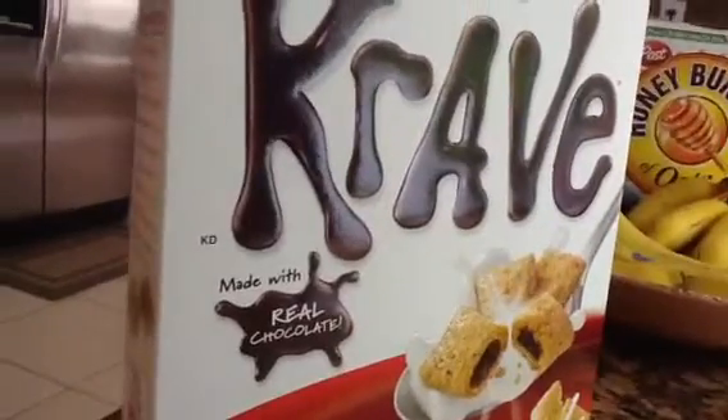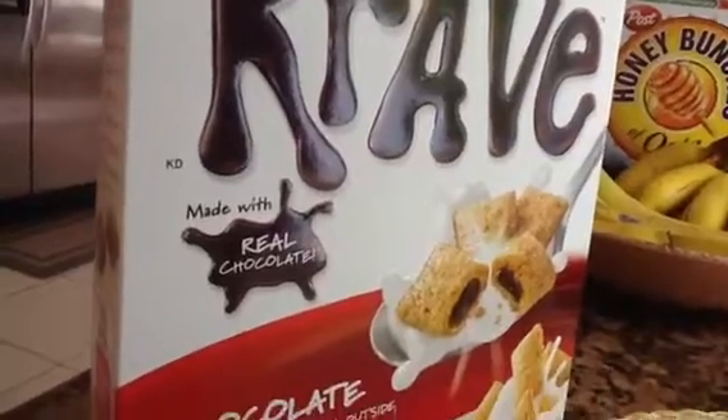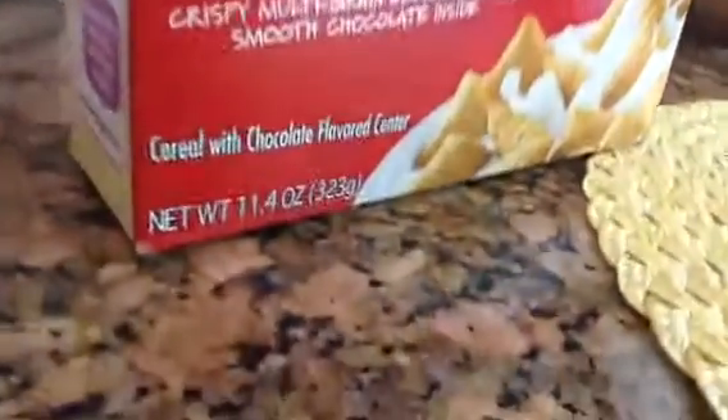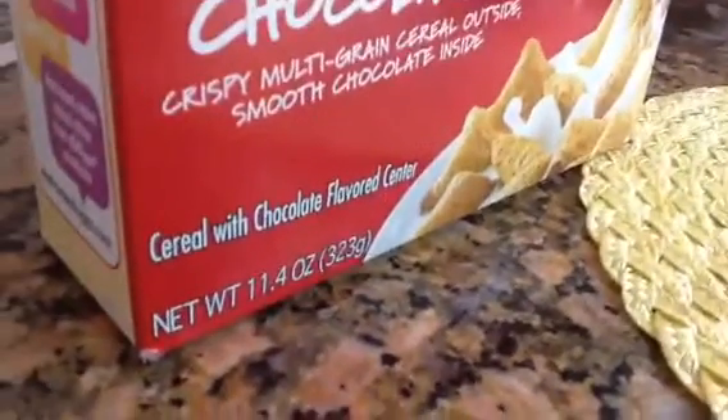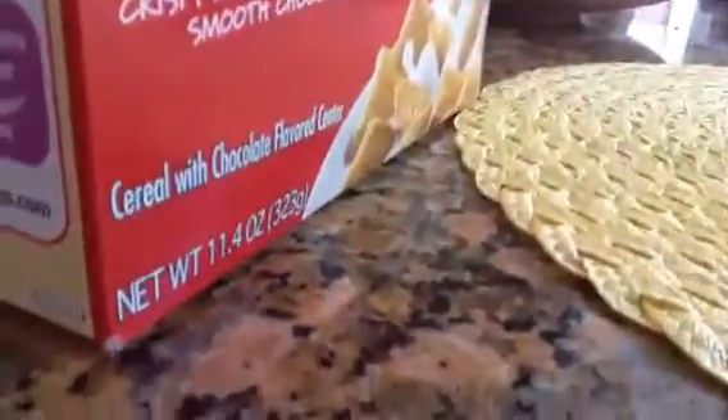Well, I don't think it's made with real chocolate, because if you buy the regular one, if you shift down, on the bottom it will say cereal with chocolate flavored — not just chocolate, flavor, chocolate flavored.